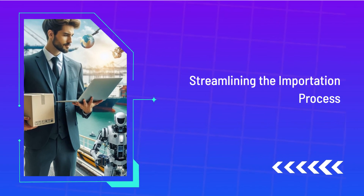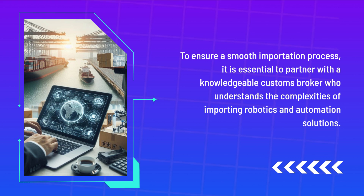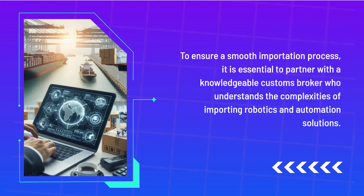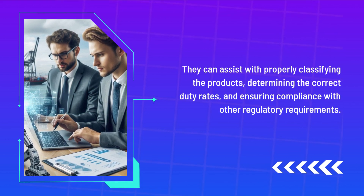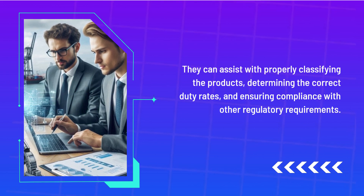Streamlining the Importation Process. To ensure a smooth importation process, it is essential to partner with a knowledgeable customs broker who understands the complexities of importing robotics and automation solutions. They can assist with properly classifying the products, determining the correct duty rates, and ensuring compliance with other regulatory requirements.